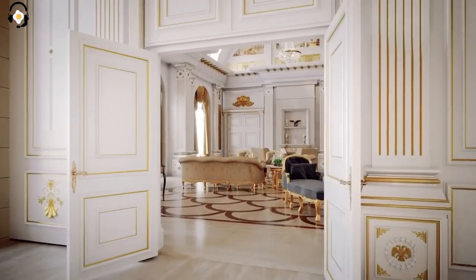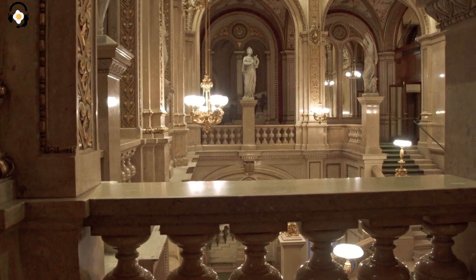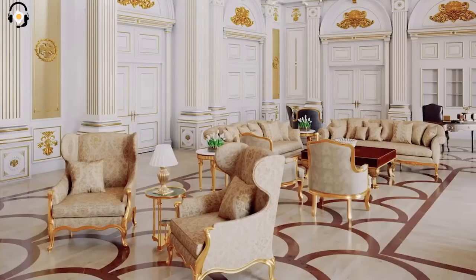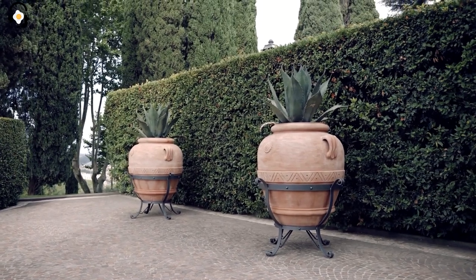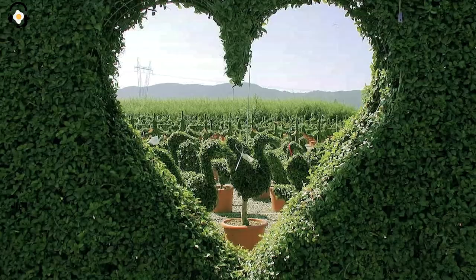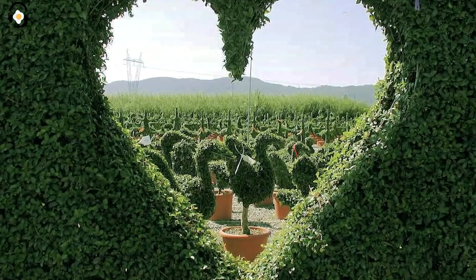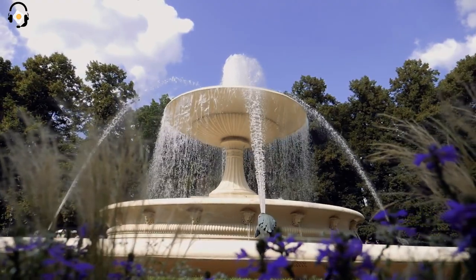The first thing you'll notice is how striking the mansion is. Those Roman-style columns really stand out, and that large imperial eagle ornament on the wrought iron gate is solid gold. As we pass through the gate, we'll enter the courtyard garden. You'll notice perfectly manicured hedges shaped like hearts, and the fountain in the middle of the courtyard exudes elegance.